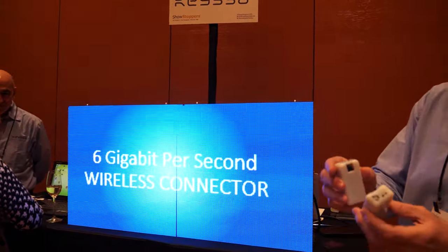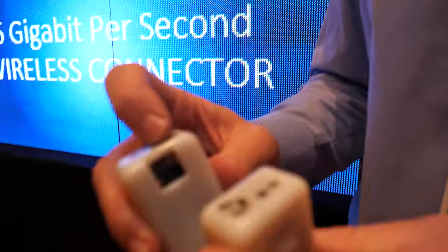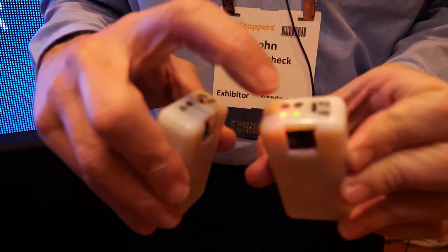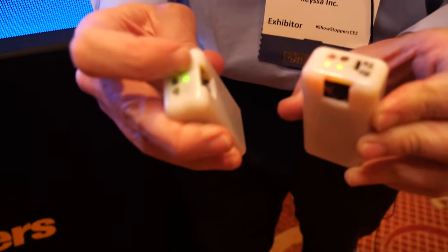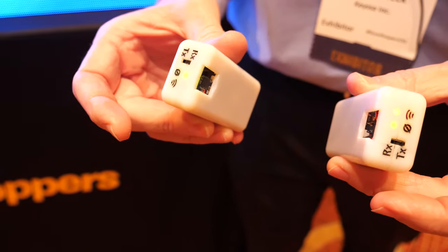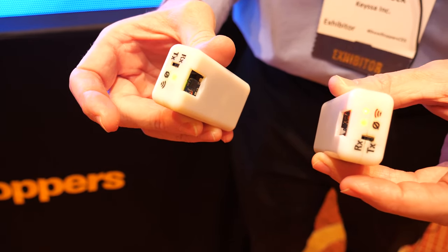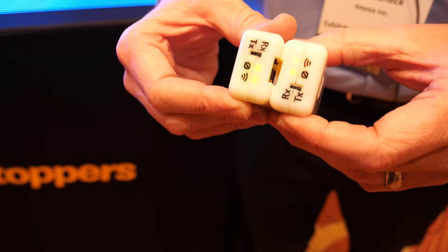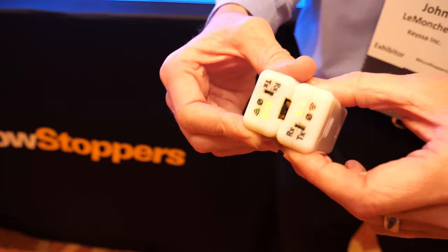So you have a demo? Yes, absolutely. Well, let's start with the chip demo. Here we have our chip. I put this in the transmit mode and this in the receive mode, and you see you bring them together and they connect. Take them apart and they disconnect. No software, no drivers — they just work because they are next to each other, exactly like a physical connector.